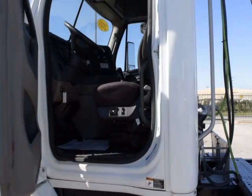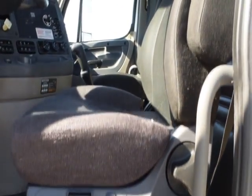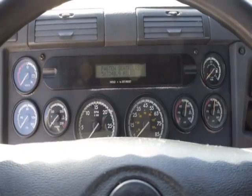Let's talk about the interior that's loaded up with extras: air ride driver seat for ultimate comfort on the long haul, power windows and mirrors, AM-FM CD player, and tilt telescoping steering.